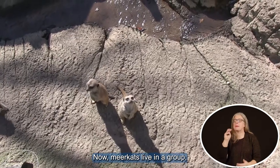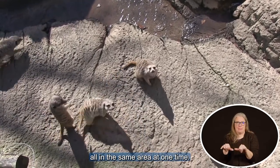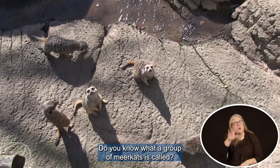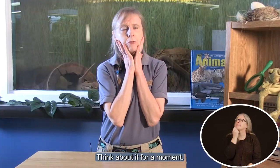Now meerkats live in a group, so there are going to be many of them all in the same area at one time. Do you know what a group of meerkats is called? That's an interesting question. Think about it for a moment.